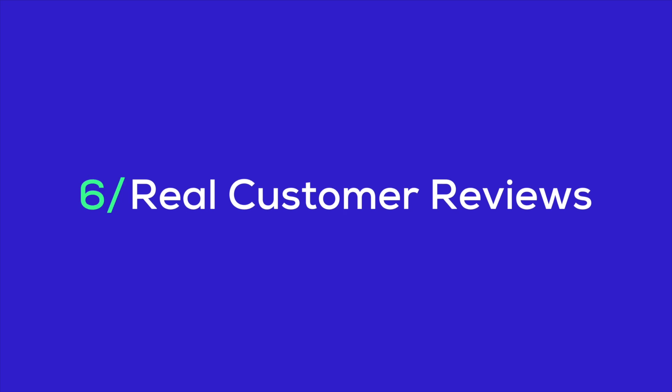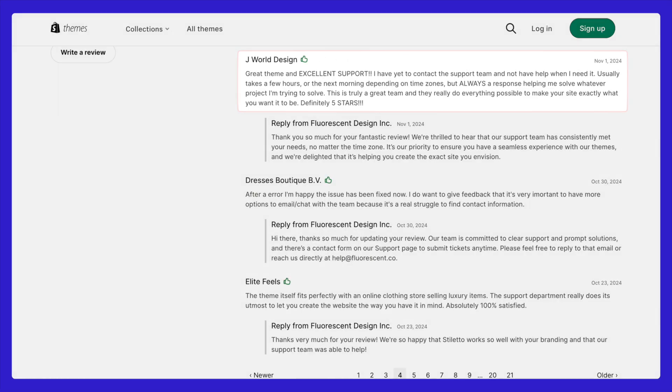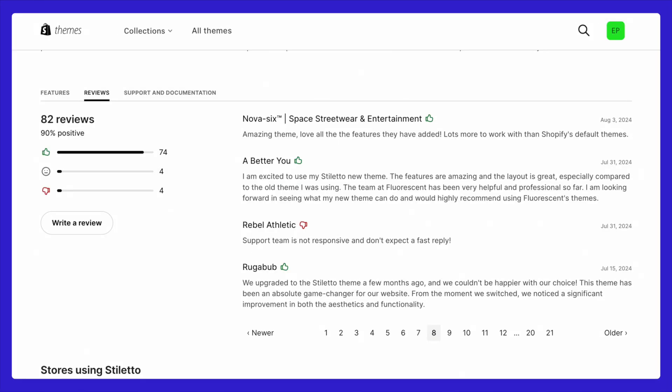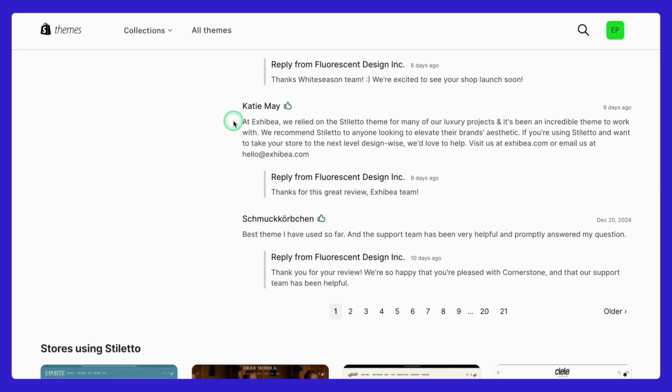Let's talk about what real users think of the Stiletto Shopify theme. With a 90% positive rating, it's clear that most customers are loving this theme. Diving deeper into both positive and not-so-positive feedback gives a well-rounded picture. The overwhelming majority of users praise Stiletto for its design versatility, ease of use, and responsive support. It's a great choice if you're looking to create a visually stunning store with a team that's ready to help when needed.